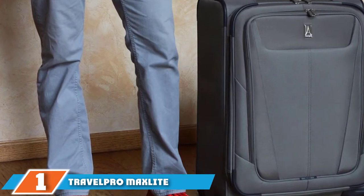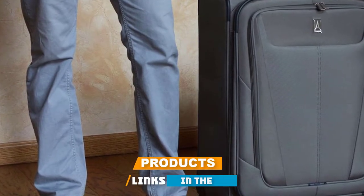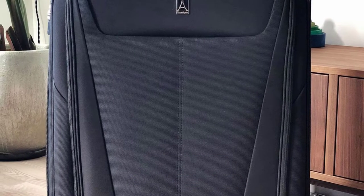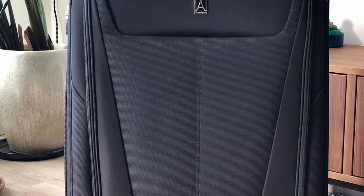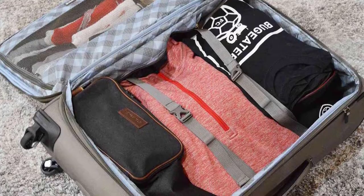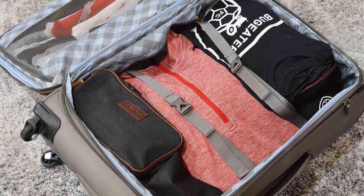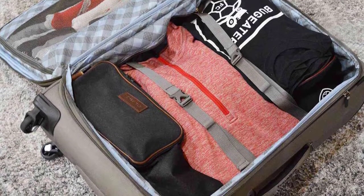At the first position of our list we have the Travelpro Maxlite 5 Expandable Spinner, ideal for extended trips. The Travelpro Maxlite 5 is a durable and lightweight option that can handle the airport's toughest treatment. This 29-inch spinner is made from polyester with a DuraGuard coating that's stain and water resistant. Unlike hard-shell suitcases that can scratch or crack, the Maxlite 5 can expand an additional two inches for increased capacity.